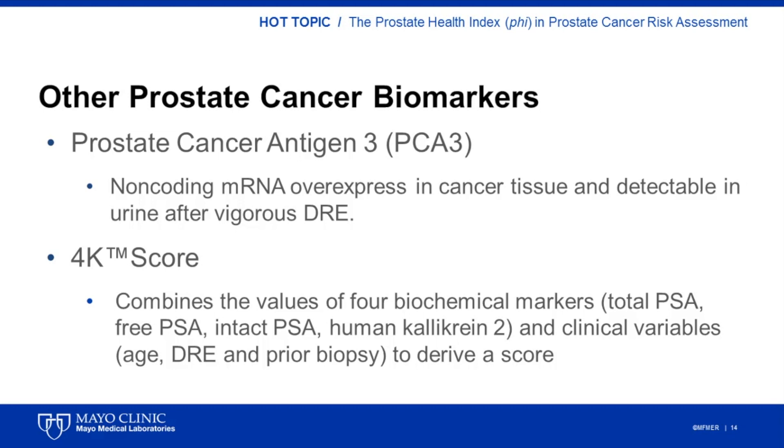The 4K score is a blood test that measures the serum levels of four biochemical markers: total PSA, free PSA, intact PSA, and human kallikrein 2. The assay incorporates the results of these tests into a proprietary algorithm that also takes into account the patient's age, whether nodules were detected during the DRE, and whether the patient had a prior negative biopsy. The score provides the probability of finding high-grade cancer upon biopsy and, similar to PHI, could help in the clinical decision on whether to proceed to a prostate biopsy.